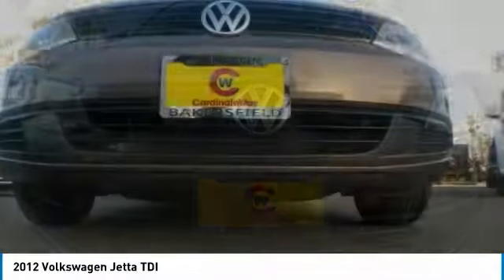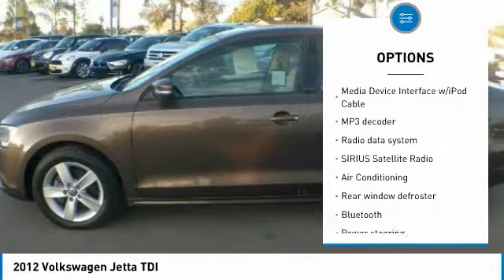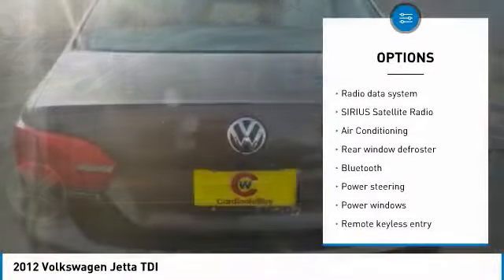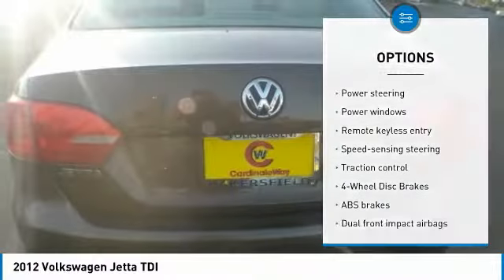Here are some of this vehicle's great options: traction control, air conditioning, Bluetooth, dual airbags, leather-wrapped steering wheel, alloy wheels, power steering, four-wheel disc brakes, CD player, and trip computer.